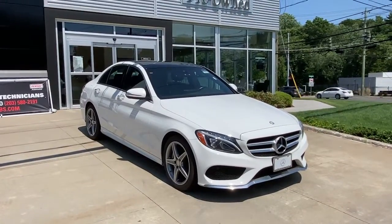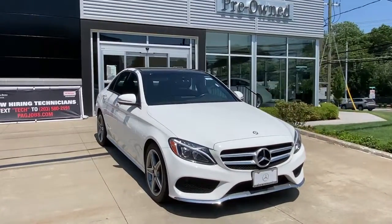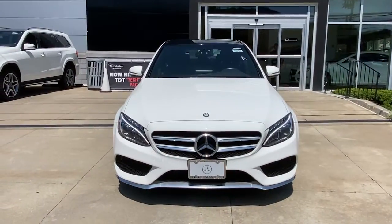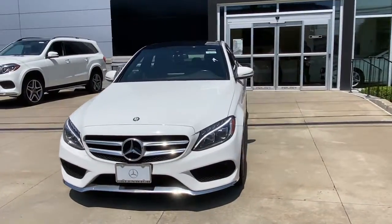Go home happy with the 2015 Mercedes-Benz C-Class. With less than 80,000 miles on the odometer, this vehicle provides excellent value.